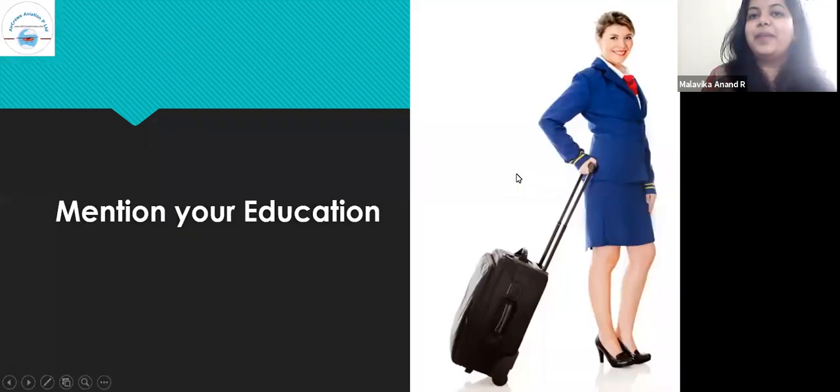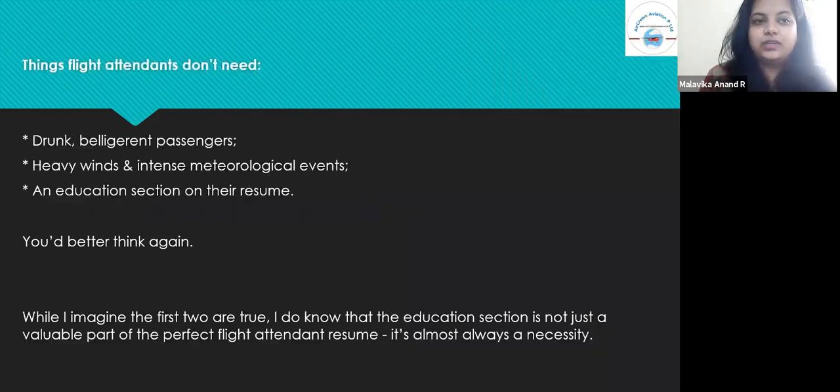Next, mention your education. Things flight attendants might think they don't need include: drunk belligerent passengers, heavy winds and intense meteorological events — and an education section on the resume. You'd better think again. While the first two are true, the education section is not just a valuable part of the perfect flight attendant resume — it's almost always a necessity.